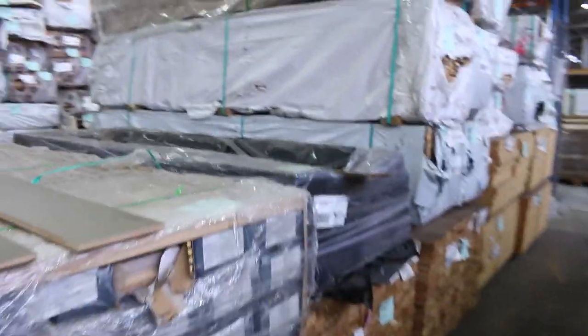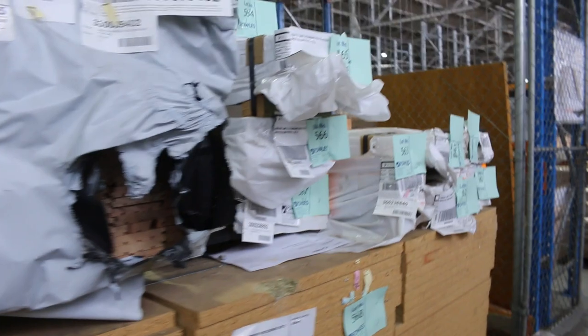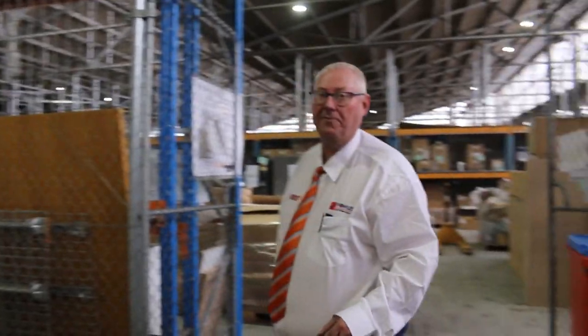Then we've got our architraves down here, and engineered flooring. What a fantastic auction we have for you this week. More spotter gun posts over there, some Baltic cladding, and heaps of packs of flooring and decking. What an awesome auction — thanks for watching. Don't forget about Home Renovators and also the carpet auction as well. Cheers.